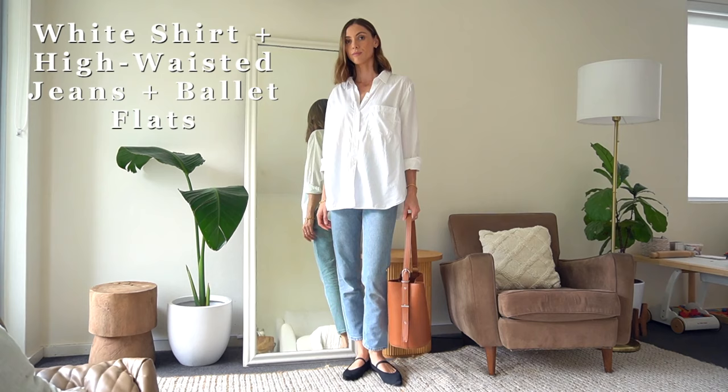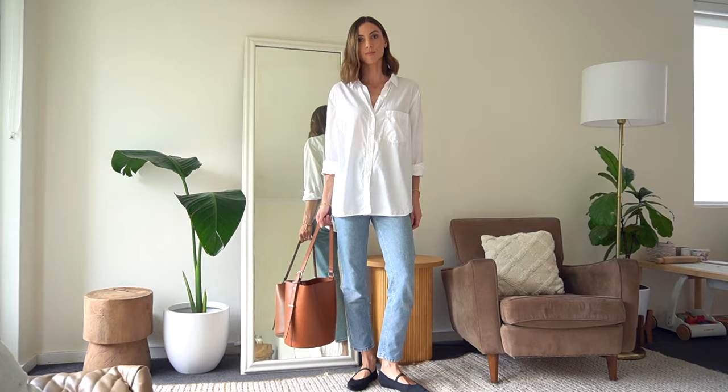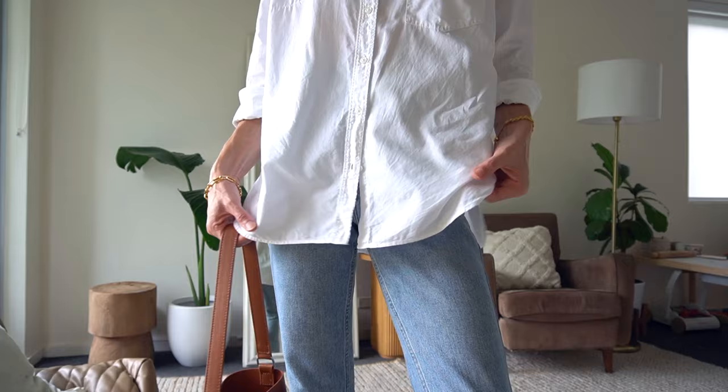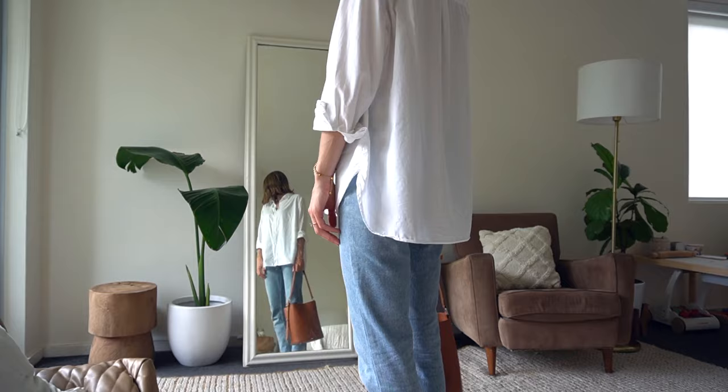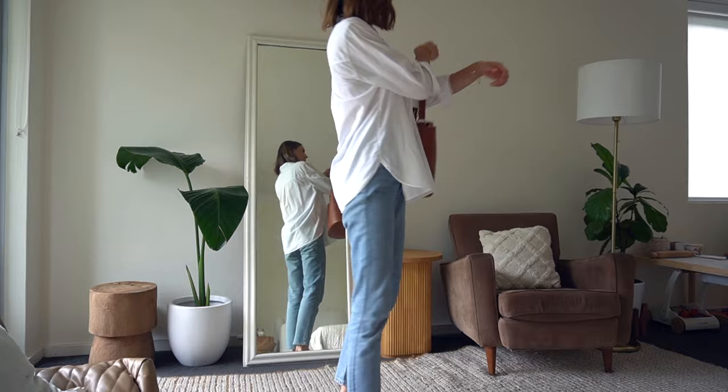Outfit formula nine is a really easy one: high waisted denim jeans, a white shirt, and ballet flats. I'm really enjoying styling my oversized shirts undone every now and then for a really relaxed look — usually a few buttons undone at the top and bottom with cuffed sleeves. I've been looking to replace this shirt as it's about 7 years old from H&M and it's definitely seen better days. If anyone has recommendations for ethically made white shirts, please let me know in the comments below.